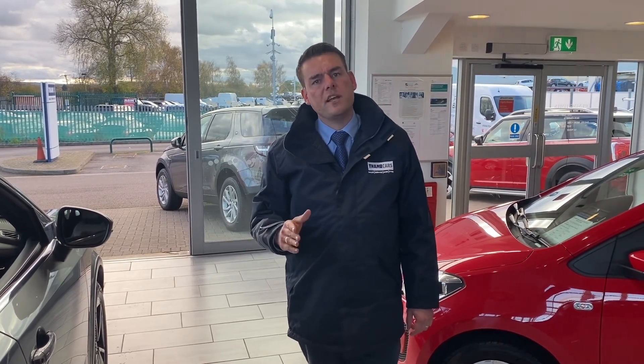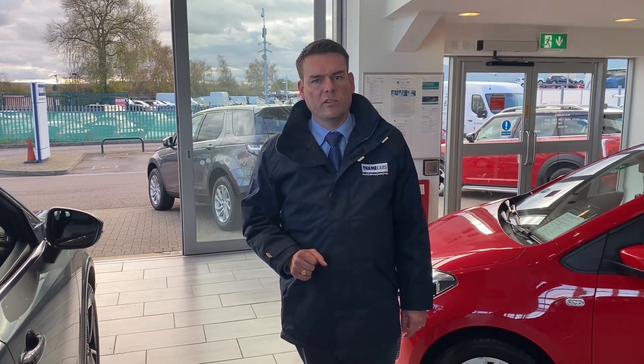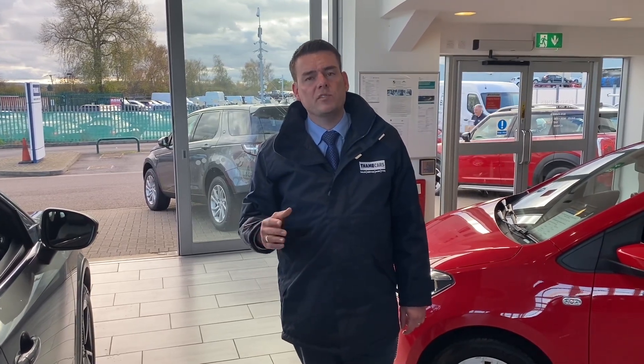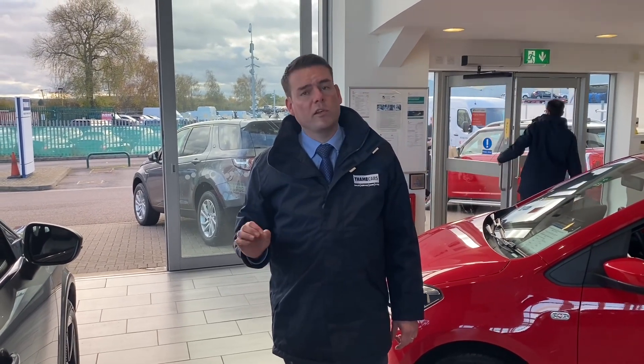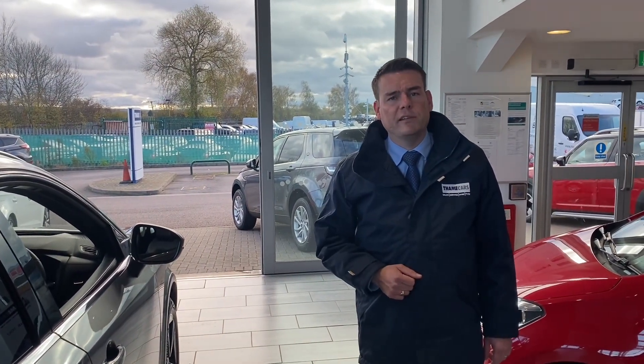You can reserve it on our website for just £99. Check us out on Trustpilot — five-star rated and highly rated for our service on Auto Trader. If you've got a part exchange, give us a call and we can give you an evaluation. We've also got Black Horse Finance available on both PCP and hire purchase. Thank you very much for watching — we'll see you very soon.